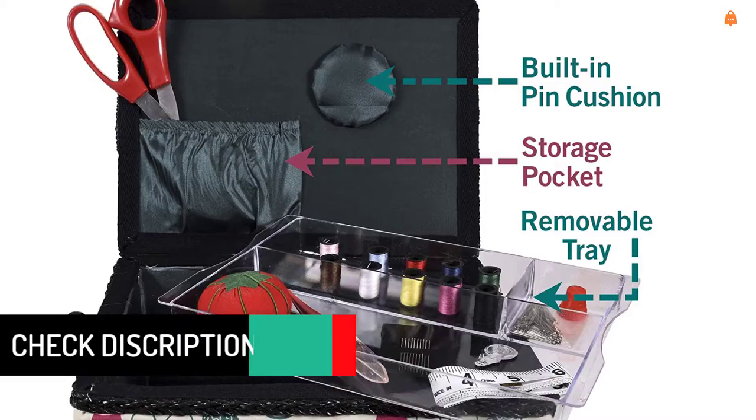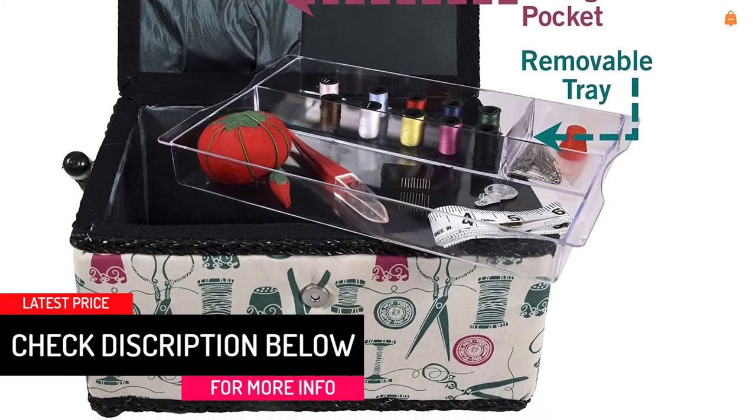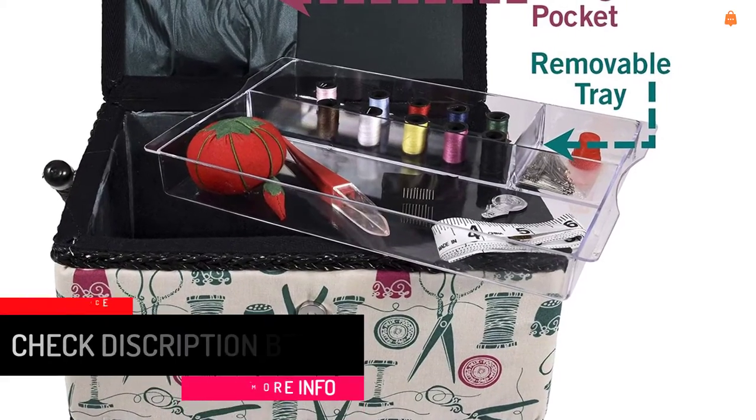The Singer Basket includes 10 hand needles, 100 dressmaker pins, scissors, 10 mini-thread spools, needle threader, pin cushion, seam ripper, tape measure, and thimble.